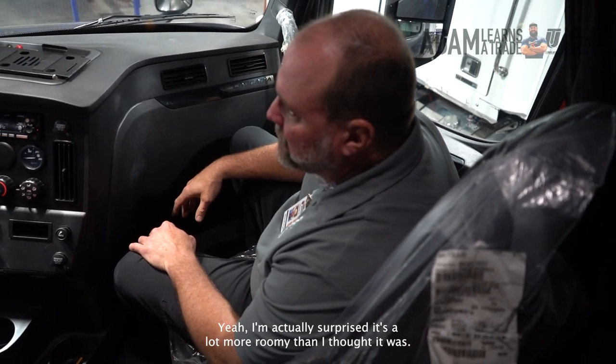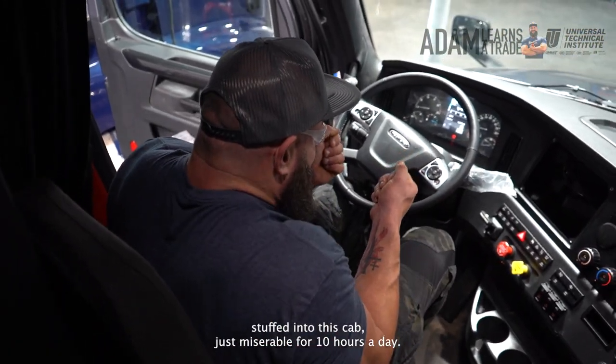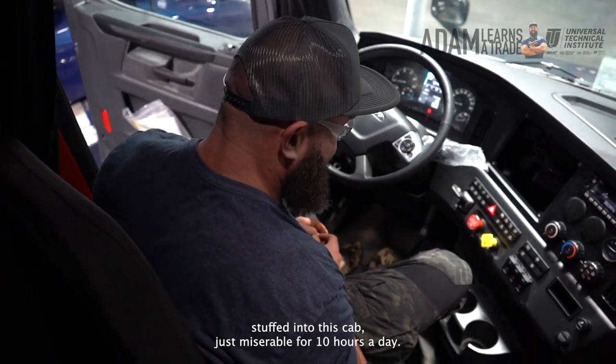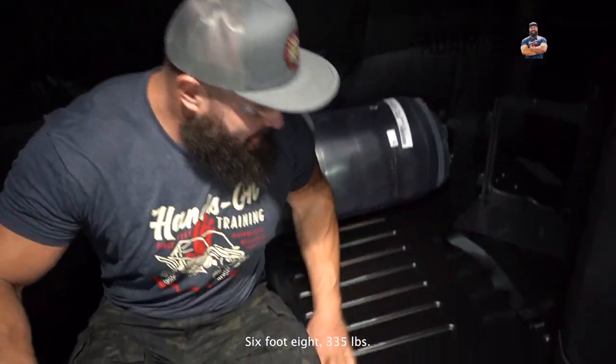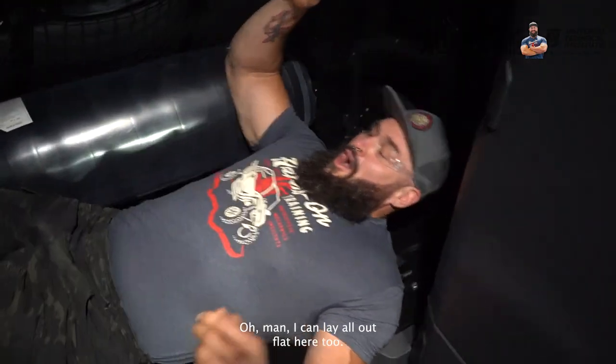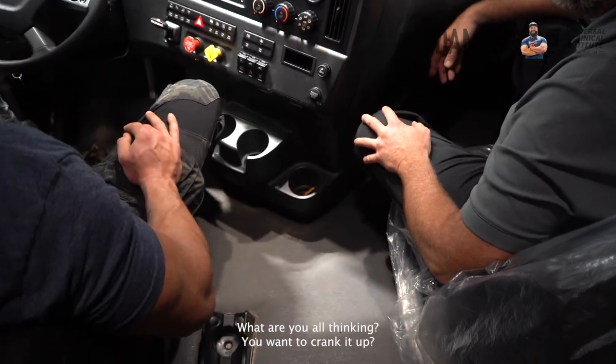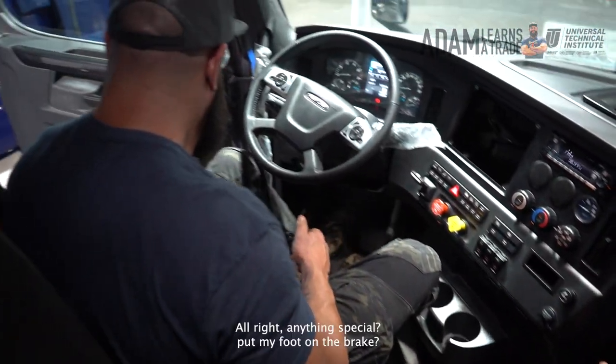I'm actually surprised it's a lot more roomy than I thought it was going to be. I thought it was going to be like stuffed into this cab, just miserable for 10 hours a day — 6'8", 335 pounds — but I can lay all the way out flat here too. Maybe I should be a trucker. What do y'all think? You want to crank it up? Yes sir, let's do it.